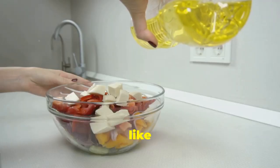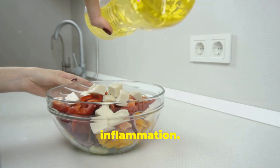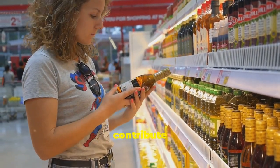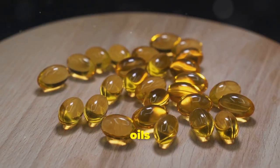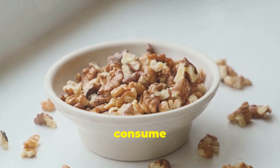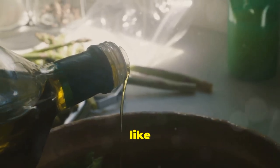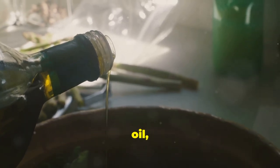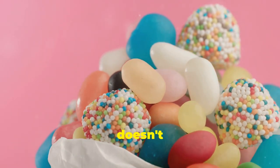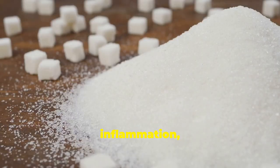Let's talk about cooking oils. Oils like extra virgin olive oil and avocado oil are healthy and fight inflammation, but refined vegetable oils like corn, sunflower, and soybean oil can contribute to inflammation. These oils are high in omega-6 fatty acids. We need omega-6s, but we consume too many and not enough omega-3s. Switch to healthier oils like extra virgin olive oil, avocado oil, or coconut oil.